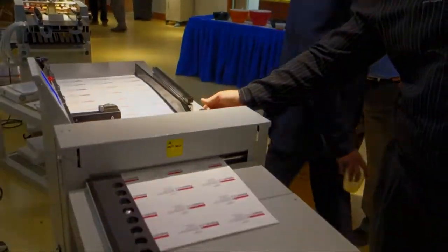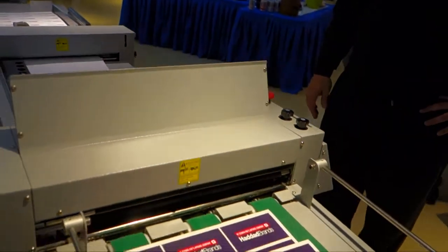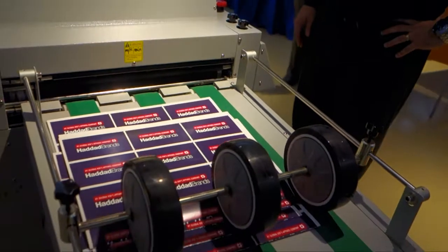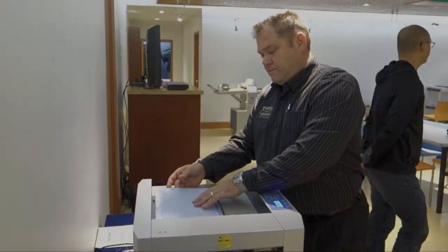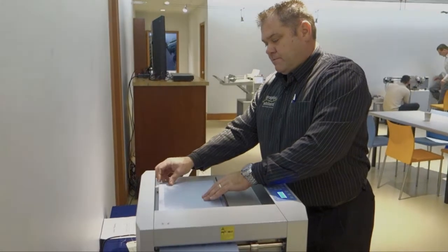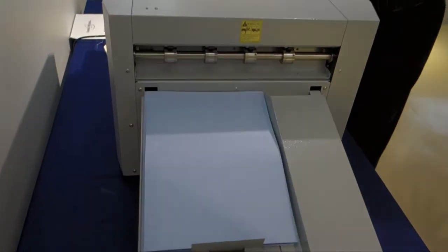The Graphic Wizard Creaser, an independent knife folder, can crease and fold up to 4,250 sheets per hour. Store up to 50 programs into the touchscreen computer. For a more economical solution, the Graphic Wizard semi-automatic creaser will put up to 6 creases in a sheet at speeds up to 2,800 sheets per hour.